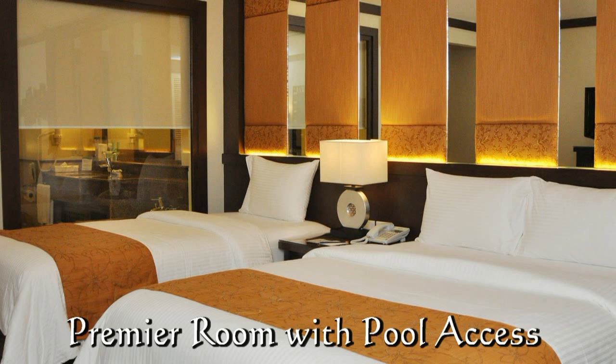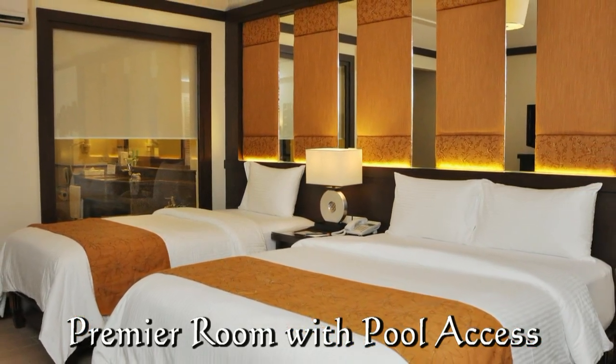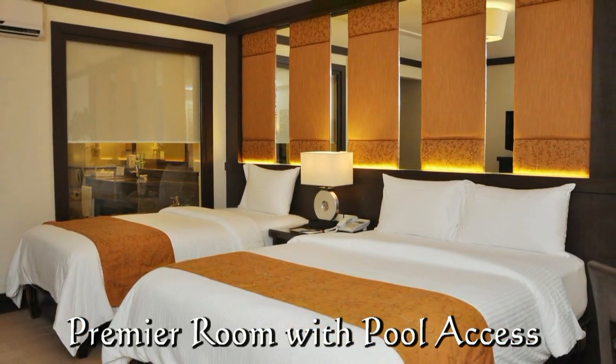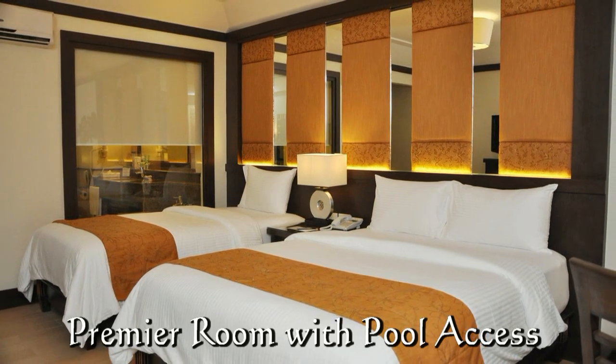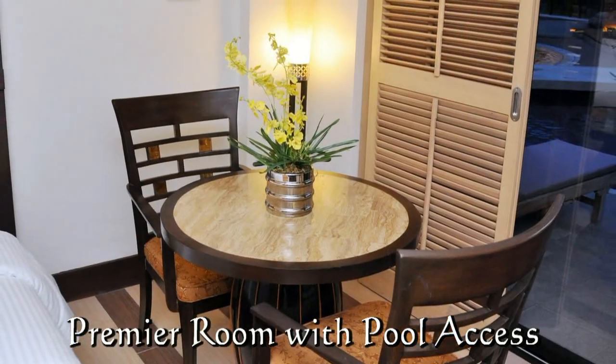This is the premier room with pool access. These rooms are located on the ground floor. They can have one queen-size bed and one single bed, or one king-size bed.